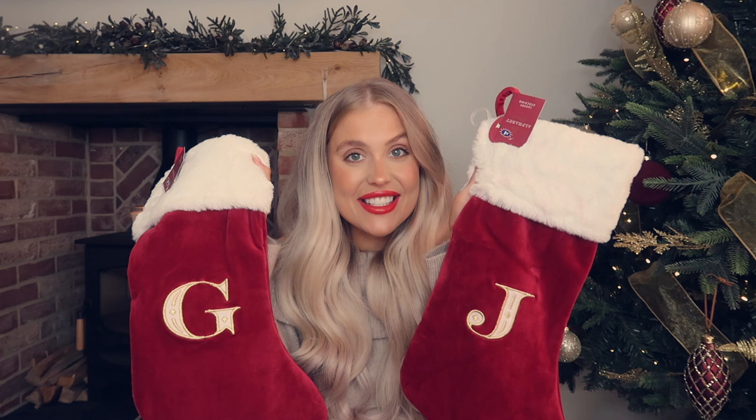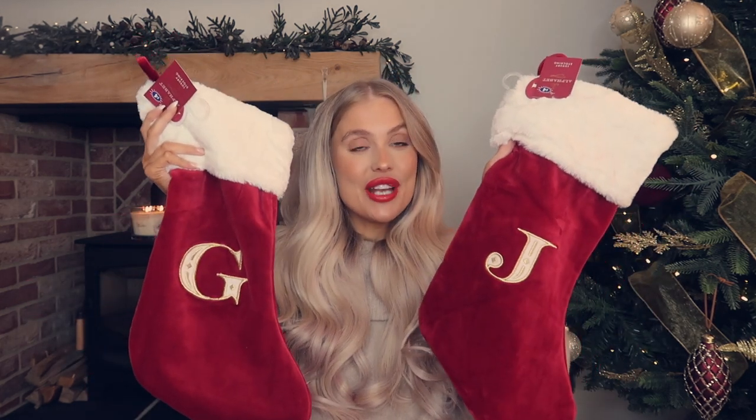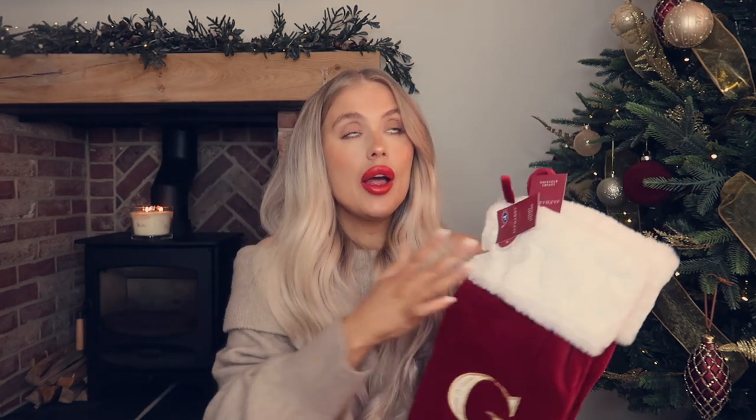I'm going to start with these gorgeous stockings I found in B&M. I feel like these are the nicest stockings I've ever seen there, and they had loads left. Go sooner rather than later because last year they had something very similar and they were gone so quickly. They just look so luxurious and expensive, they feel beautiful - they were four pounds! They actually had my initial, which is never a thing. There's a G and a J for Gemma and Jamie. They remind me of Santa's costume with the velvet.